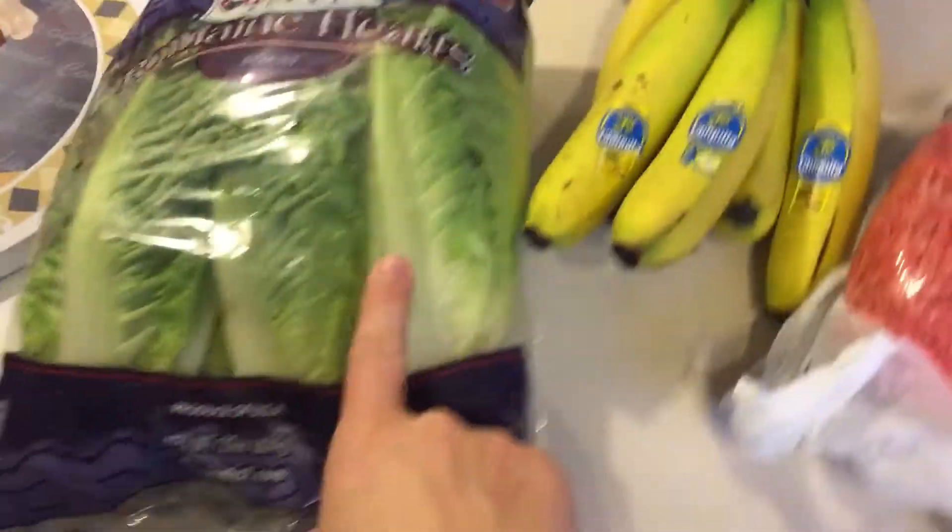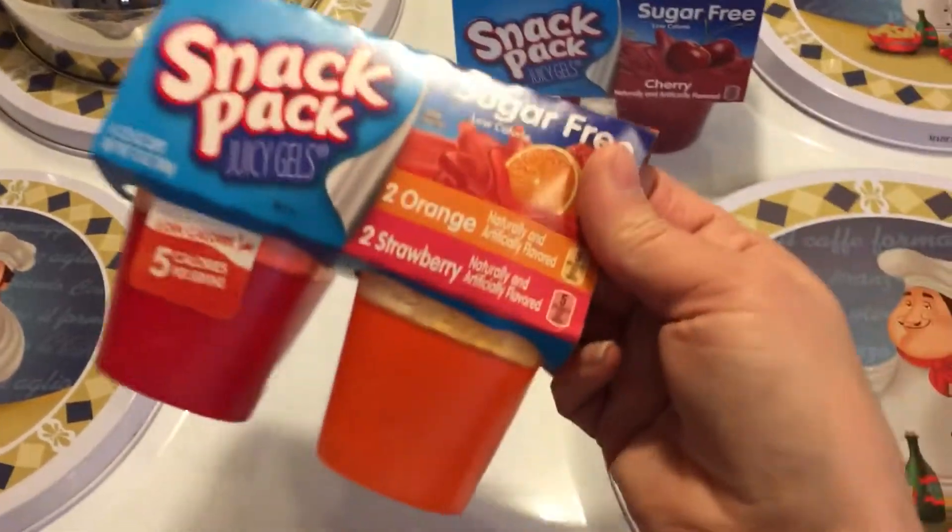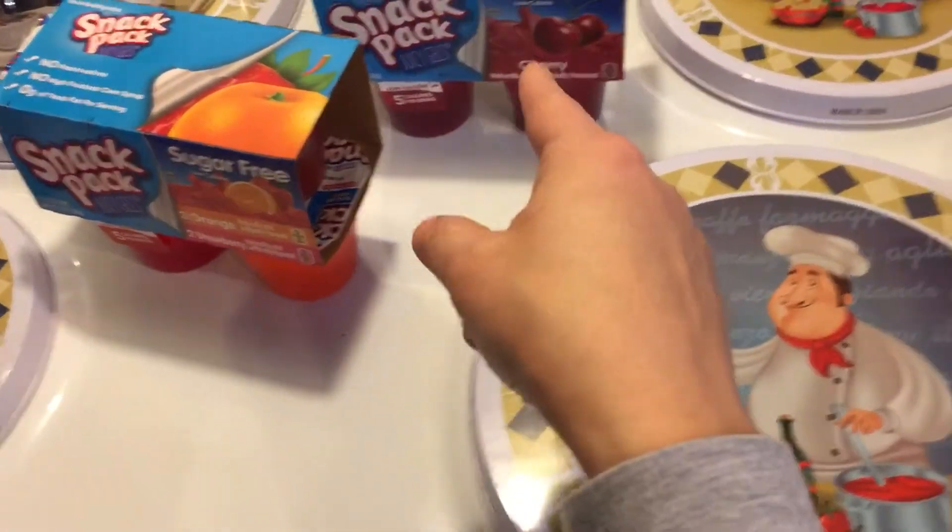I got some jalapeno cheddar - I haven't had that in a while. I have a red onion, some bananas, some romaine. I picked up some sugar free Jell-O for Alex; she loves Jell-O. This pack has two orange and two strawberry, and it has four cherry.